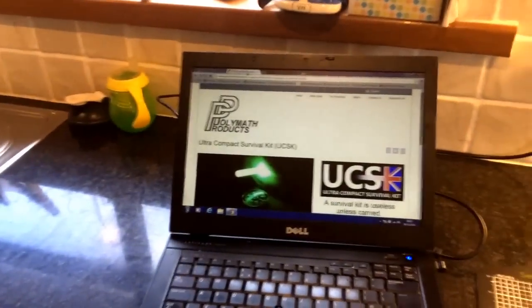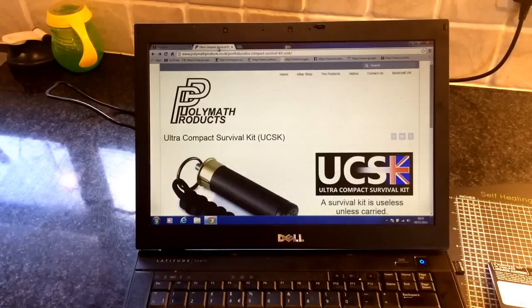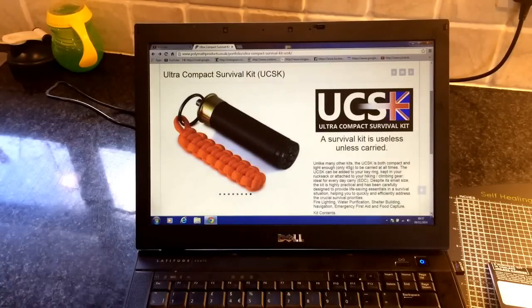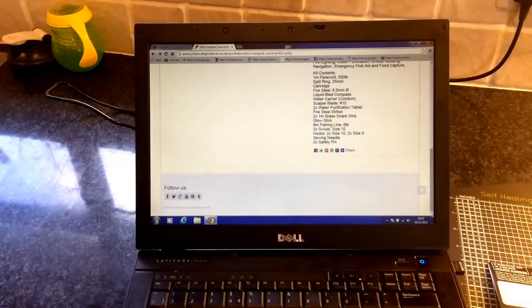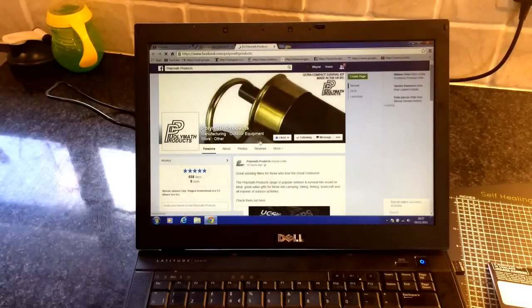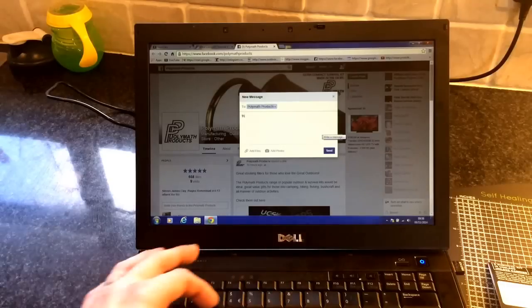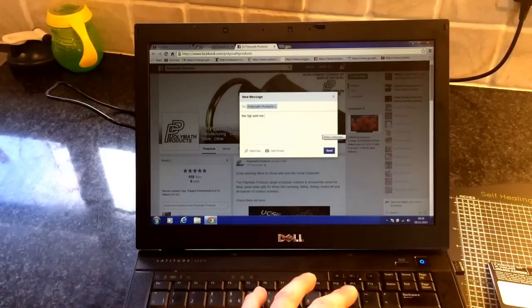What I'm going to do is take you over here and show you their website — this is all you have to do to enter the competition. Go on to their website which is polymathproducts.co.uk — all UK made. They do awesome kits and the thing that surprised me most was the price: six pound ninety-nine, seven pound ninety-nine for one of their survival kits — cheap as chips. All you have to do to enter: go onto their Facebook, press like, and send them a message saying 'the Sergeant sent me.'